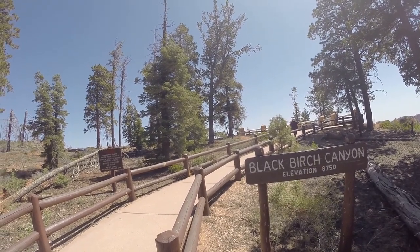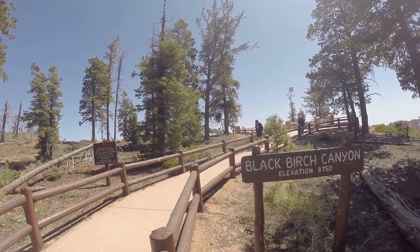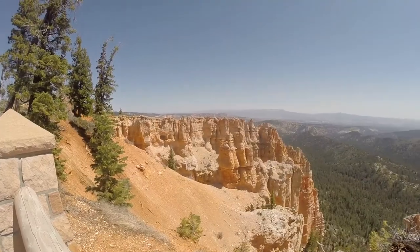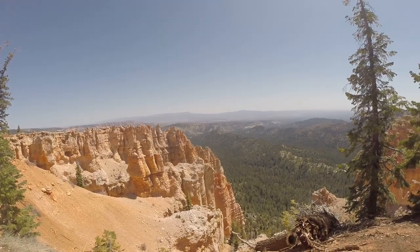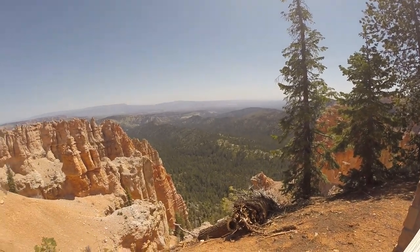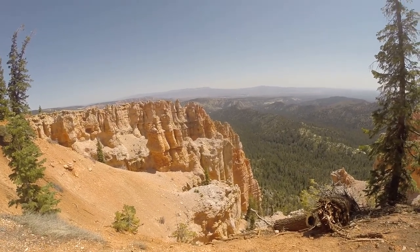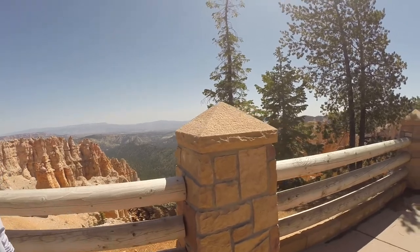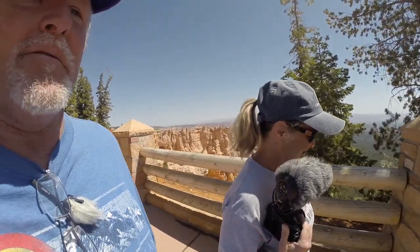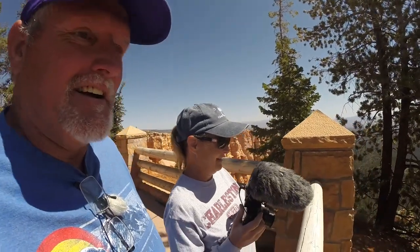We're at another pull-off just right off the road here - real easy in and out. Where we at, Kim? We're at Black Birch Canyon. What's the elevation? 8,750. We're going down. So we're going to walk up here and take a look. Check this out - it's beautiful. Another view - just can't get over it. I keep looking and looking and still, every time we pull over, it's something different. Kim's up here taking her pictures with her new M50 that we got for this trip. We should have some pretty good ones from last night considering she took 175. Thank God we don't have to go to Walgreens and get that film developed.